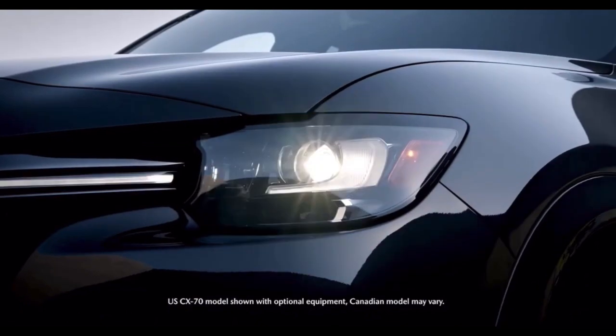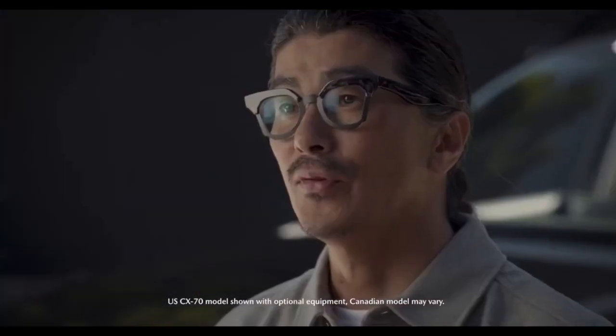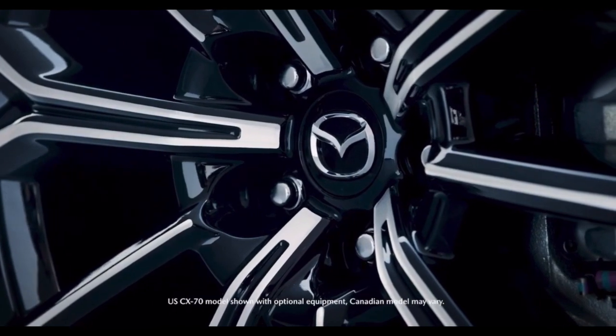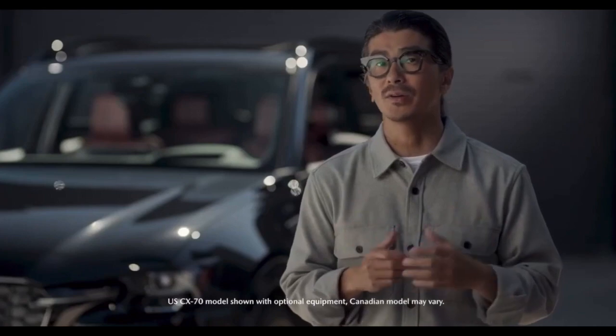CX-70 is finished with 21-inch wheels available in two new designs: a fully black metallic design, or a black metallic finish with diamond-cut detailing. Both provide a sporty and high-quality look.